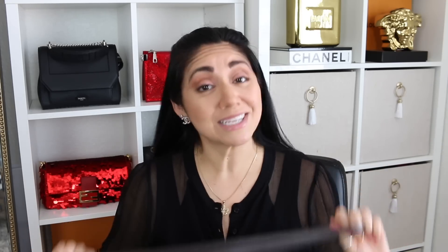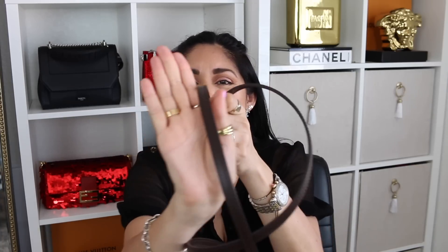This handbag comes with a removable, non-adjustable strap that you can use as a shoulder bag or crossbody. Seven years later, I am still not fond of the strap. Even if this were adjustable, I don't think I would end up using it — I don't find it to be the most comfortable. Because it is the color-treated leather and a little bit thinner, sometimes this strap digs into my shoulder or into my skin a little more than I would like. I prefer chains or other straps that might be a little bit thicker.